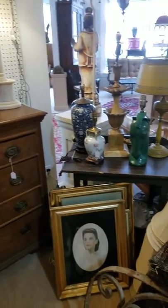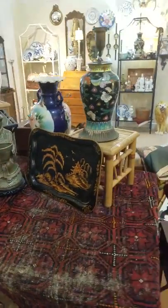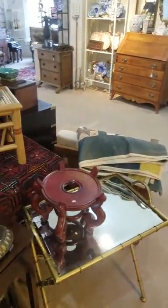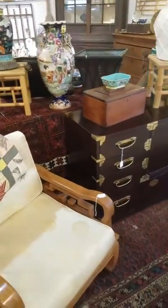Beautiful dressers, frames, Asian-inspired artworks, rugs, trays, lamps, stands, TV stands. Beautiful old quilt. Some Asian-inspired mid-century modern chairs.